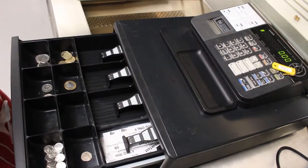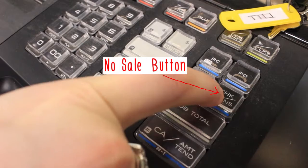There should be someone in the restaurant at all times. The till is not difficult to master — simply press the no sale button and open the drawer.